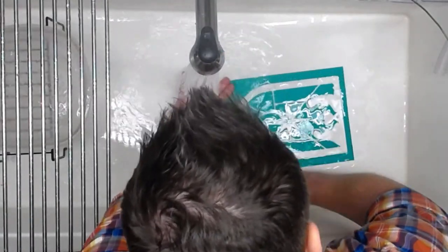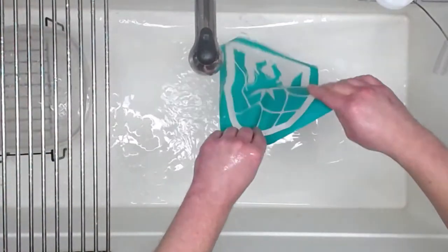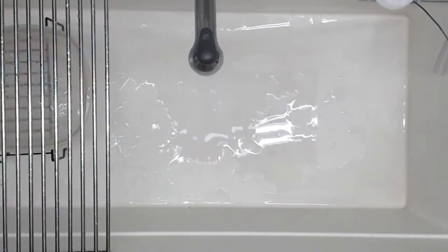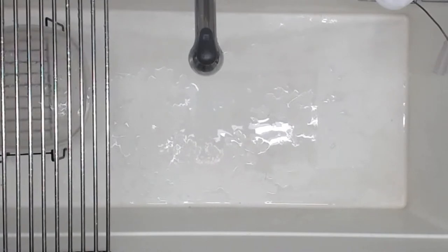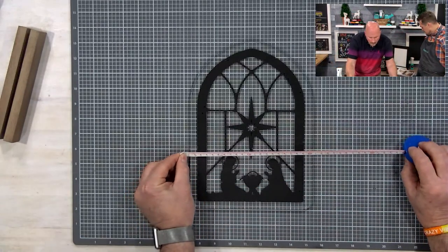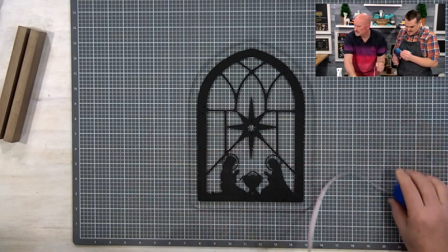The piece of acrylic is 11 inches tall by 8 inches wide — or for Canadians, approximately 280 by 203 millimeters.